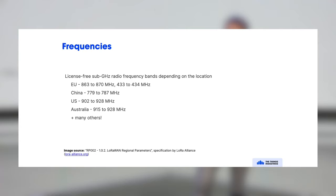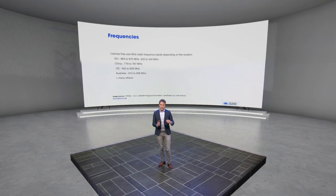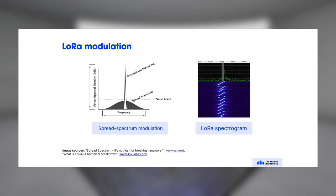Usually you don't really have to think about regional parameters, but it's important if you want to design and ship devices to different regions, because then you may need two versions — for the US and the European market, for example.